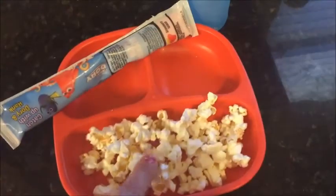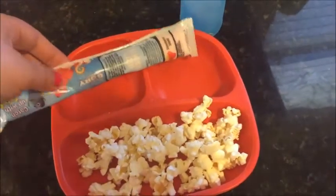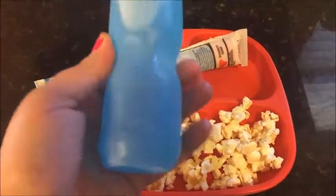For today's snack, he is having popcorn, a strawberry splash Go-Gurt, and one of these — I think they're called Mondo's or something like that. It's a berry drink.